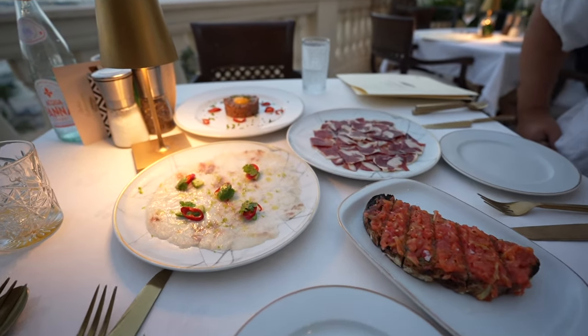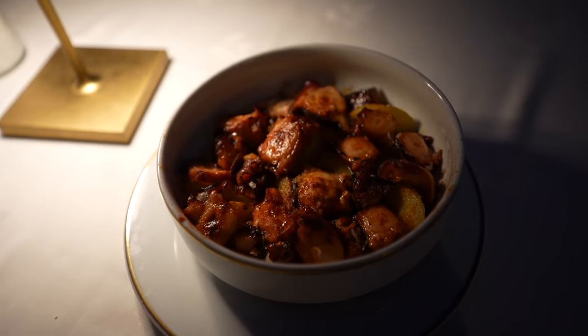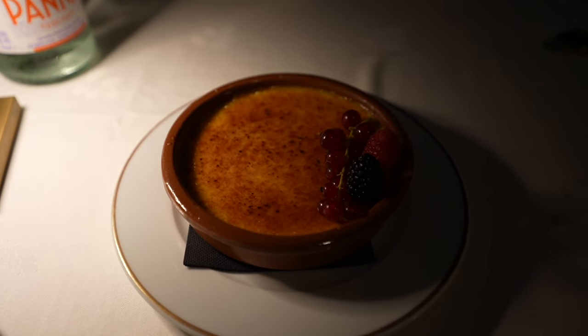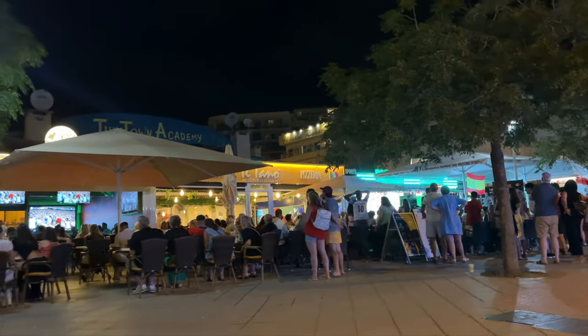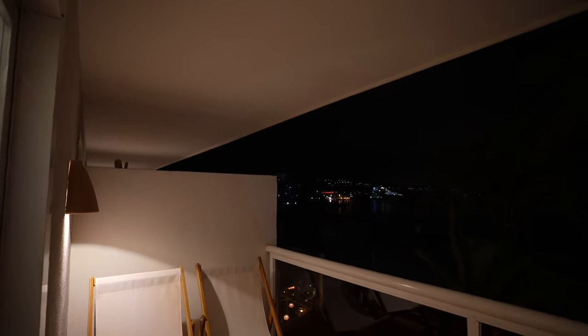For our entrée we got the octopus with potatoes underneath — it looks so freaking good. I've literally been dying for a cranberry drink and finally found it on the menu. Spain was playing England in the Euro Cup final and they just won — everyone's going crazy, you can hear the horns and cheering everywhere. Can you imagine what Barcelona must be like right now?